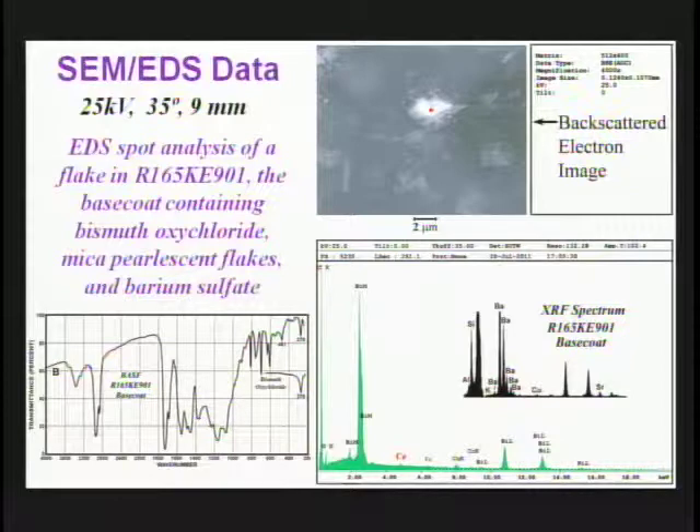In the SEM spot analysis, we took the brightest fragment visible using the backscattered electron image, hoping it would be closest to the surface. We do not see barium, but we do see cerium — confirming its presence as seen in the XRF.